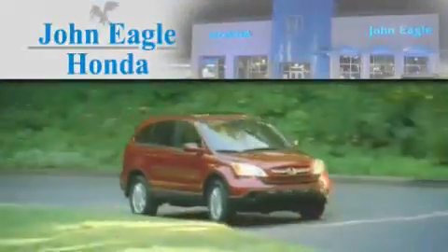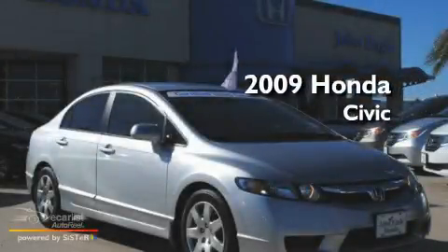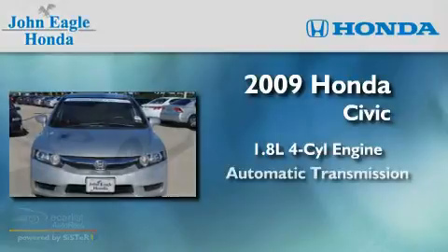Another fine vehicle offered by John Eagle Honda of Houston. This is a certified pre-owned 2009 Honda Civic. It has a 1.8-liter four-cylinder engine and an automatic transmission.